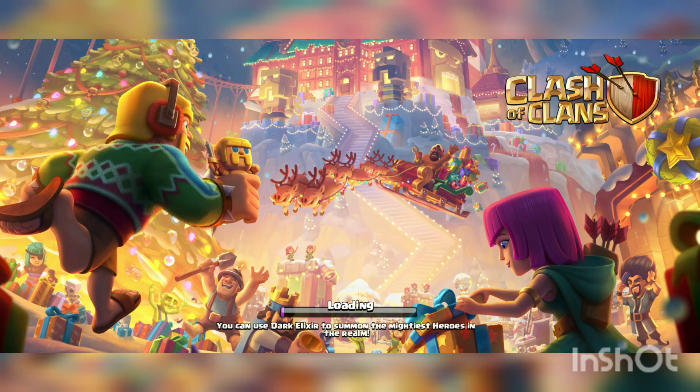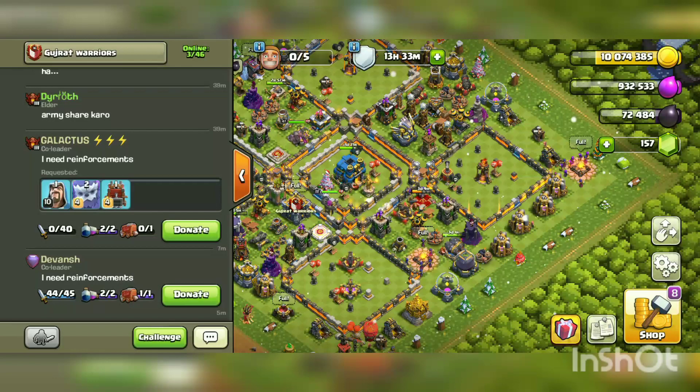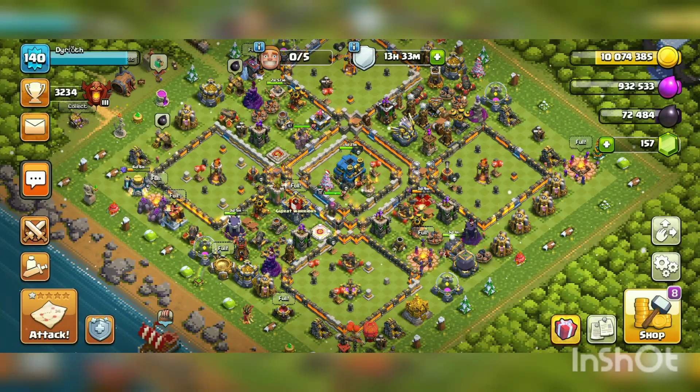Hello guys, welcome to my channel. Today I'm gonna show you what is the best attack strategy with electro dragon. I'm gonna show you the freeze attack strategy with electro. In another video I'm gonna show you the lightning spell attack strategy.